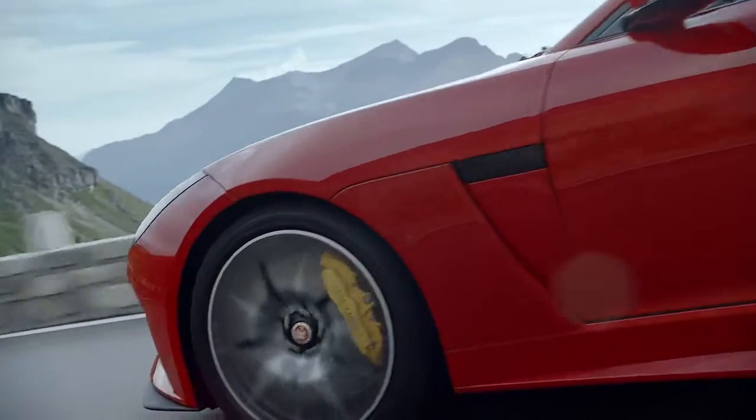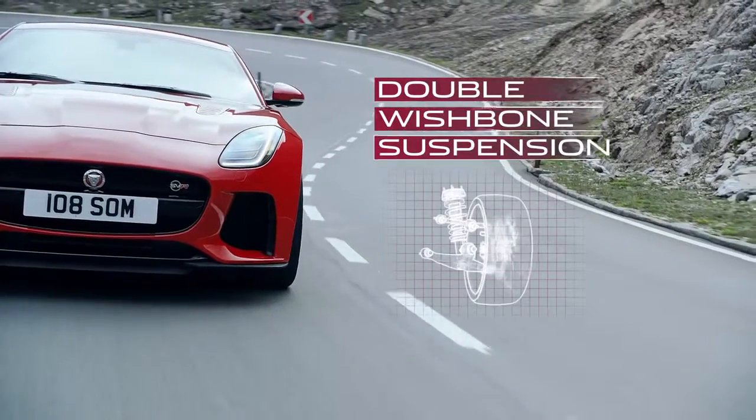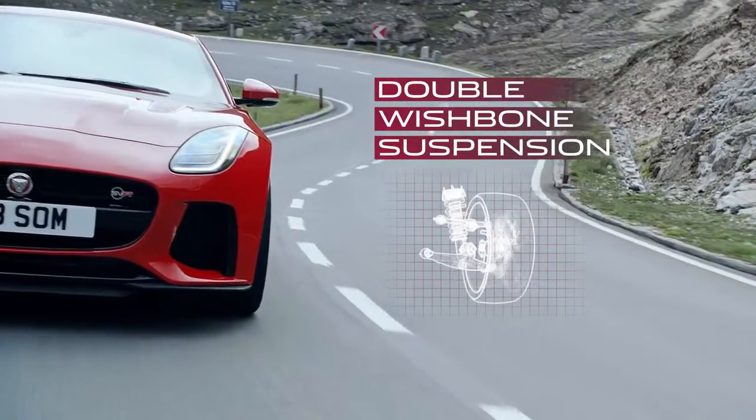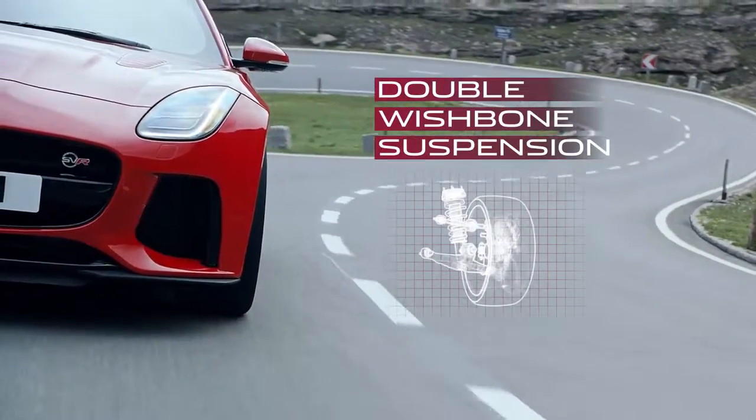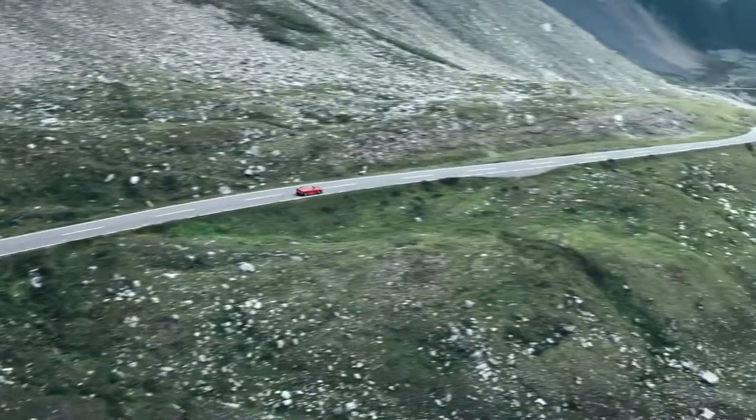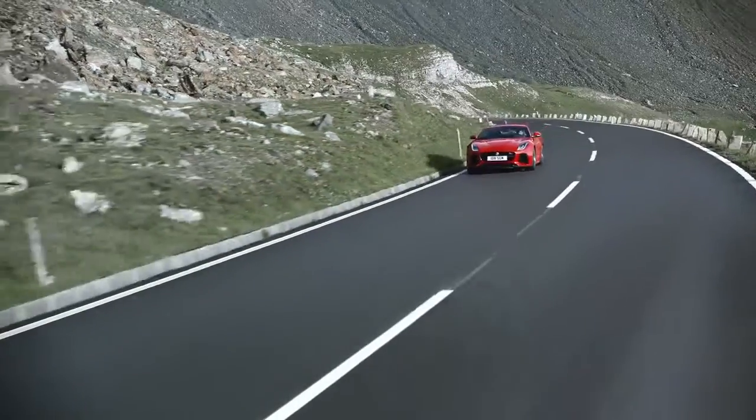The all-round double wishbone suspension enhances handling further by maximizing contact between the tyre surface and the road. Unrivaled driving enjoyment, brought to you by the F-Type.